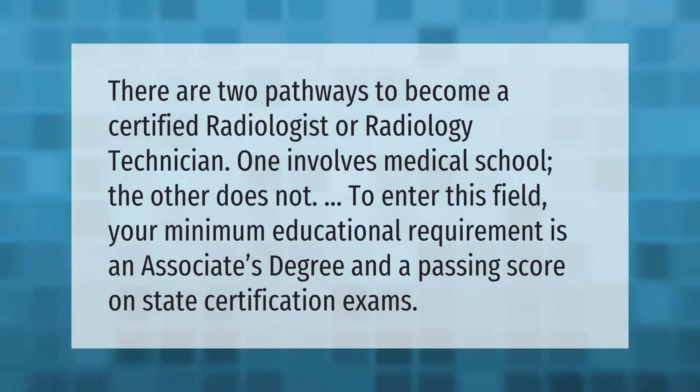There are two pathways to become a certified radiologist or radiology technician — one involves medical school, the other does not. To enter this field, your minimum educational requirement is an associate's degree and a passing score on state certification exams.